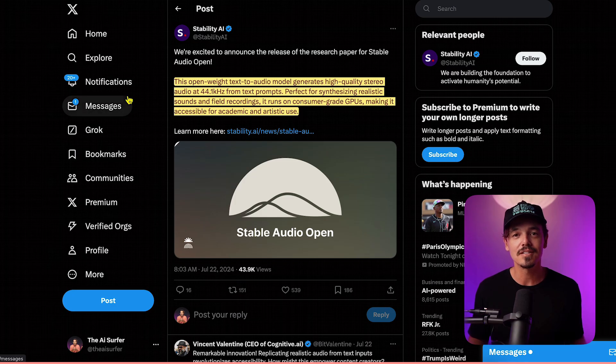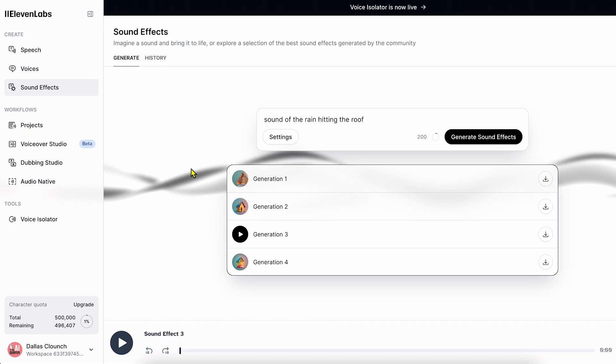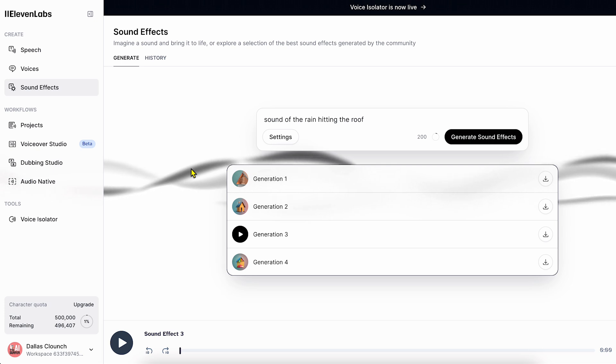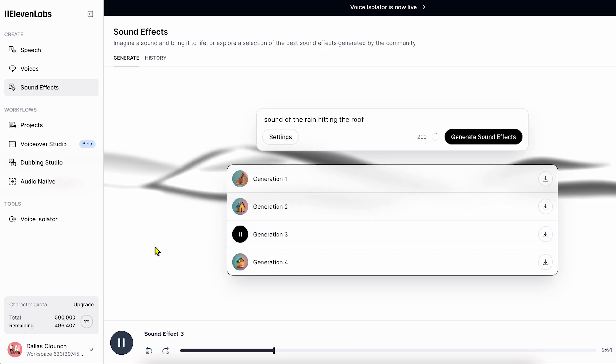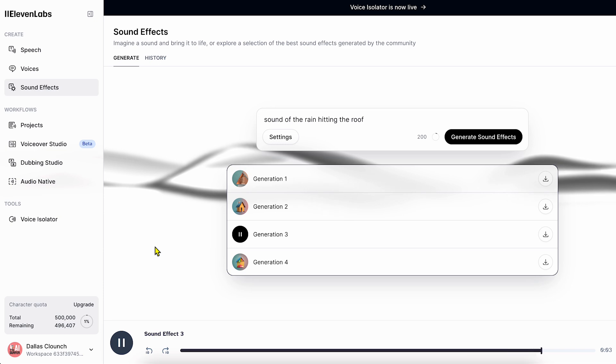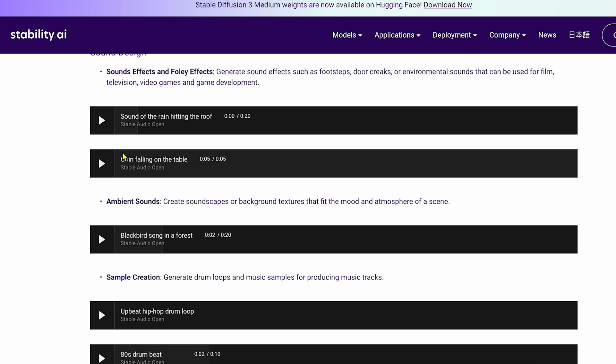In other news, Stability AI is coming out with text-to-audio models. Stability AI, another open source platform, will let you run this locally on your computer. Eleven Labs has already released this feature, but they are a closed source, privatized company. Here's an example — sound of rain hitting the roof. It's pretty good, but here's an example of Stability AI's open source model with the same prompt.